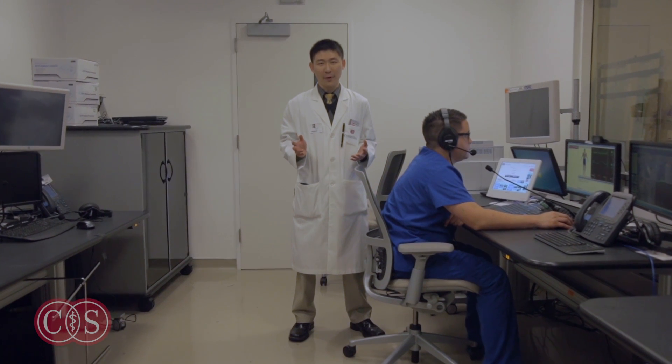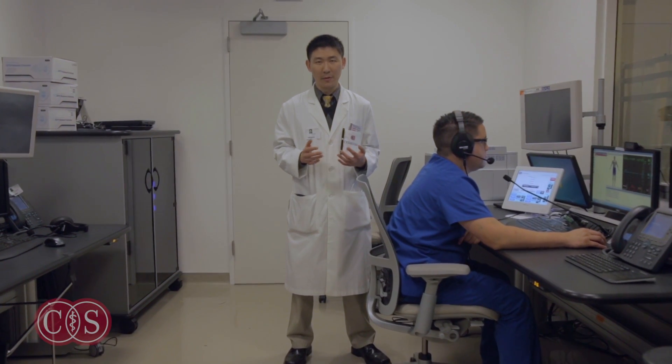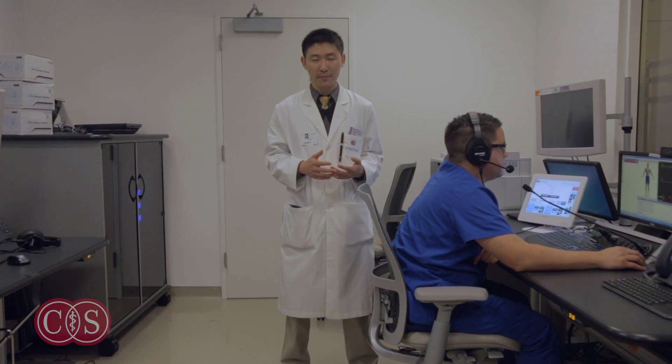Mistakes will be made, which is seen as a positive learning experience for everyone, from the most junior to the most experienced doctor. We expect you to make mistakes, but the benefit to making them here is the ability to reflect on it without it impacting anyone.